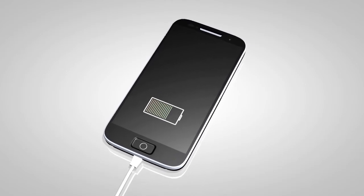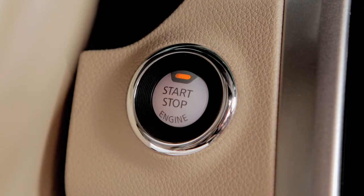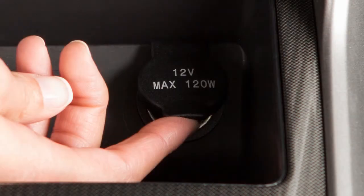The power outlets are powered only when the ignition switch is in the ACC or ON position. To use a power outlet, open its cap.